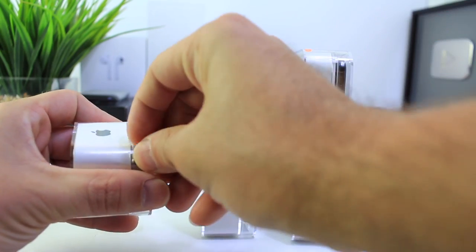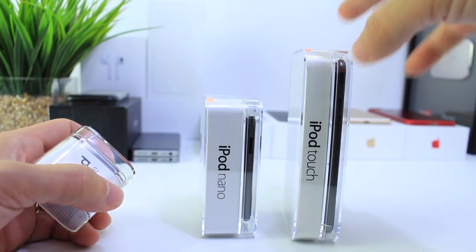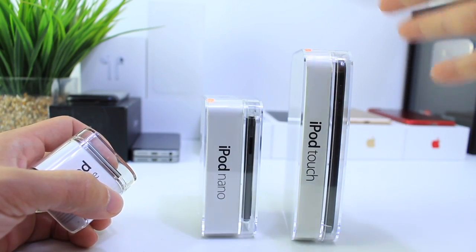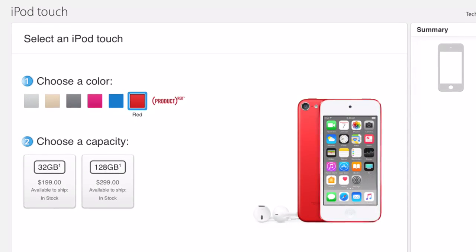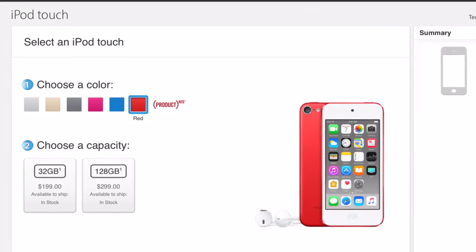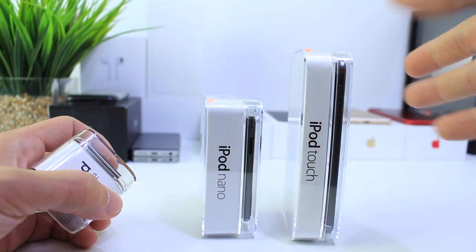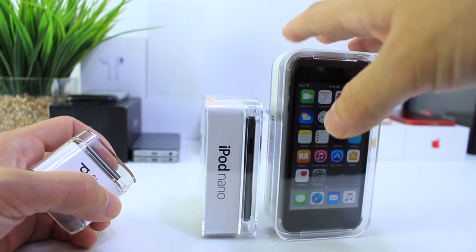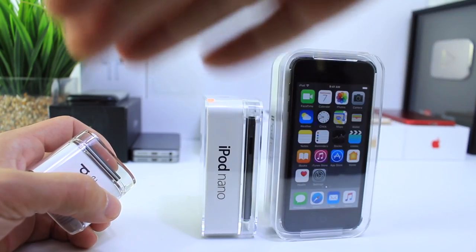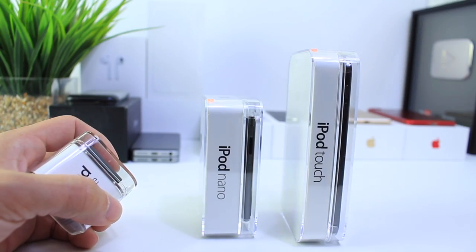I wanted to go pick one up of each just to make sure that I have them in my collection. The only ones that are discontinued are going to be the Shuffle and the Nano. The iPod Touch received a minor update — not internally, but Apple has now lowered the price. The 32GB goes for $199 and the 128GB for $299. The 16GB and 64GB models have been completely discontinued. And once inventory runs out wherever the iPods are sold, the Shuffle and the Nano will no longer be for sale — Apple is no longer going to be making them.